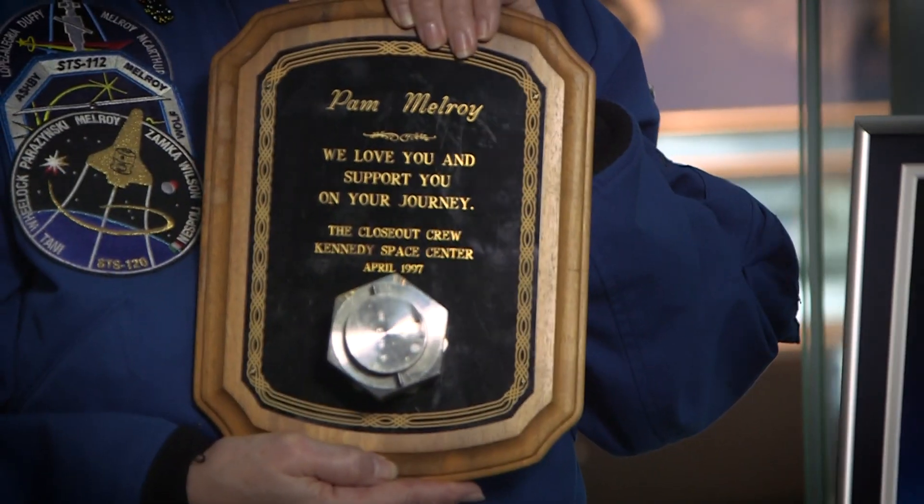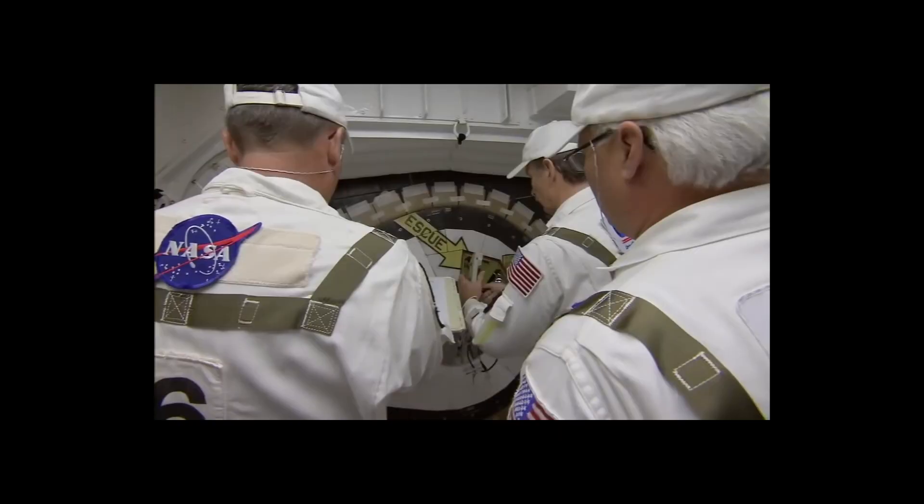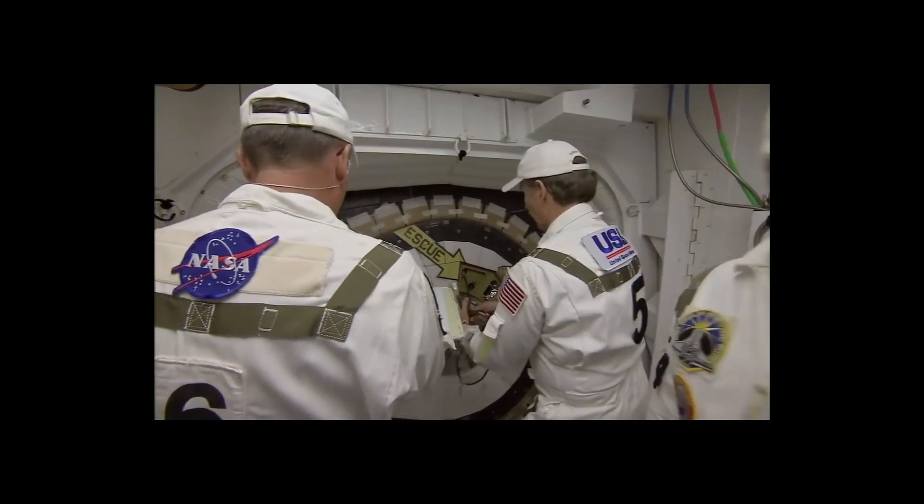This is the cap off of the crew module side hatch. This is what we would pressurize the cabin with — it seals all the air inside the ship.